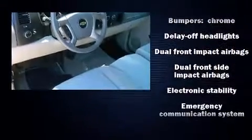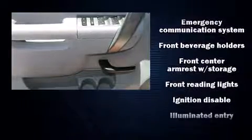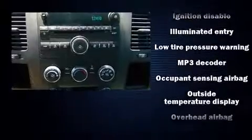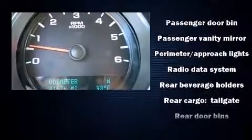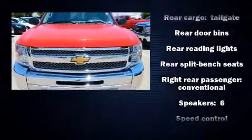Chevrolet ensures the safety and security of its passengers with equipment such as dual front impact airbags, front side impact airbags, traction control, ignition disabling, OnStar, and ABS brakes. Various mechanical systems are monitored by electronic stability control, keeping you on your intended path.